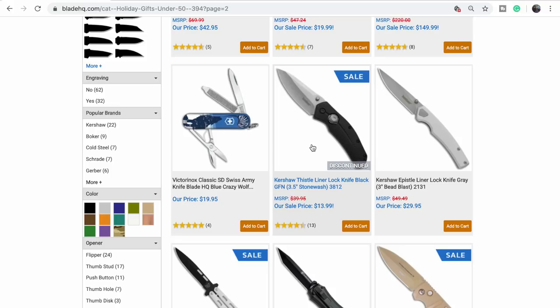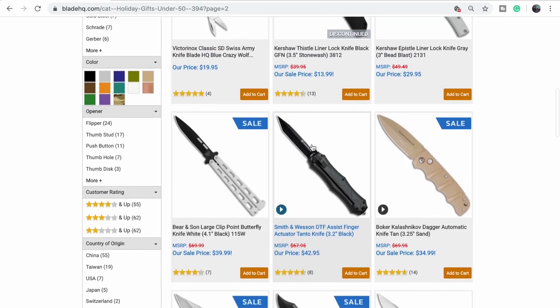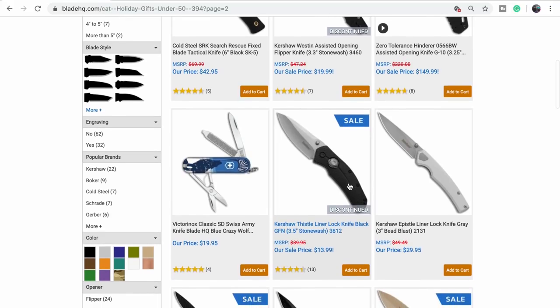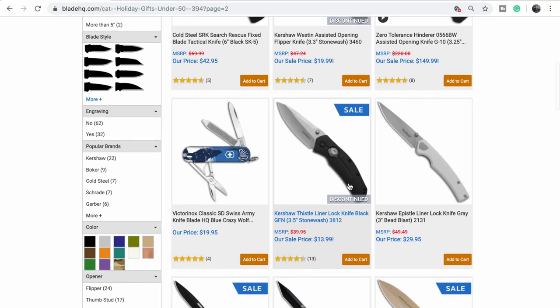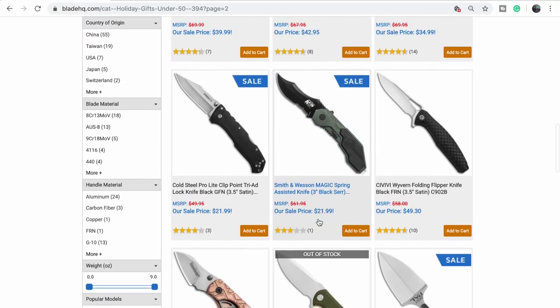The Thistle — I've handled one of these. I never did like them. They give you that big button and it's plasticky; it seems like it should be doing something but it doesn't even deploy the blade. It's just a liner lock at $13.99.